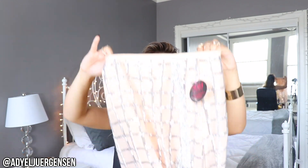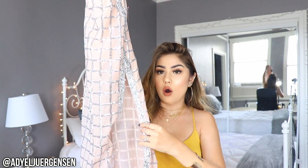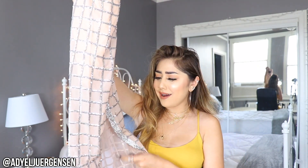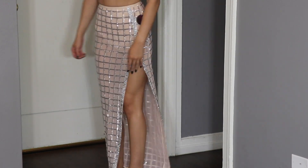Next up is this skirt — oh my god, this is so extra. I have so many extra pieces I've been saving for that special day, and this is one of them. First of all it has built-in underwear lining already sewn in, which is great. It's a checker print all over with a high slit, and the detail is so intricate and beautiful — it's going to be see-through on that side. It's the most gorgeous skirt, and it can be paired with just a simple top.